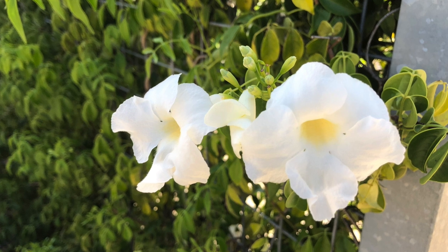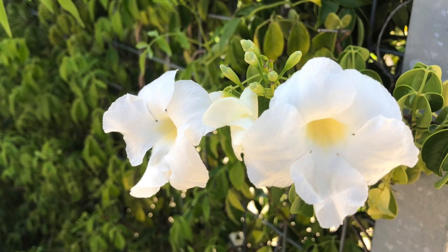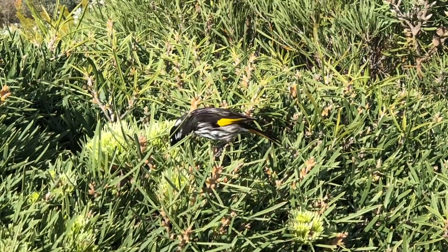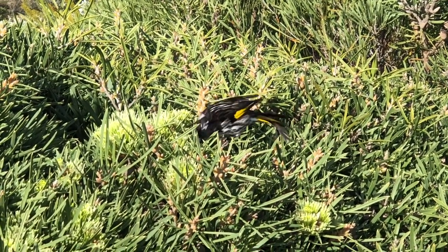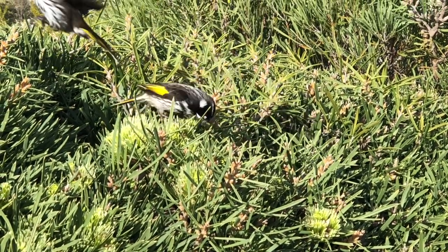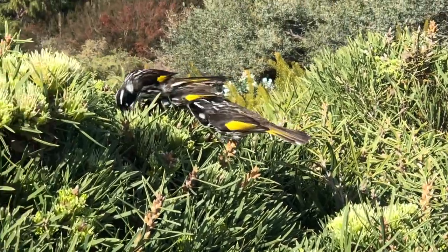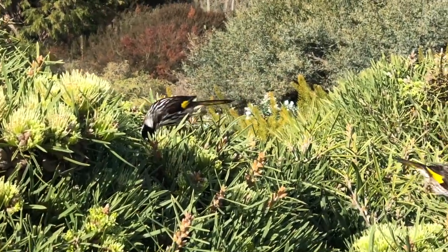Coming soon in this series we'll take a look at ground cover plants, climbing native plants, some native orchids as well as a range of rare and unusual Australian plants. So subscribe to the YouTube channel for regular updates on Australian native plants and all aspects of gardening.